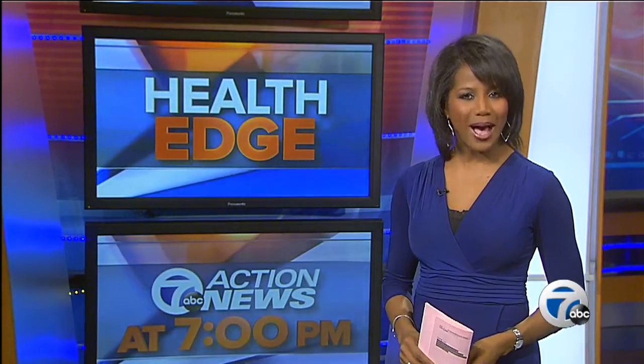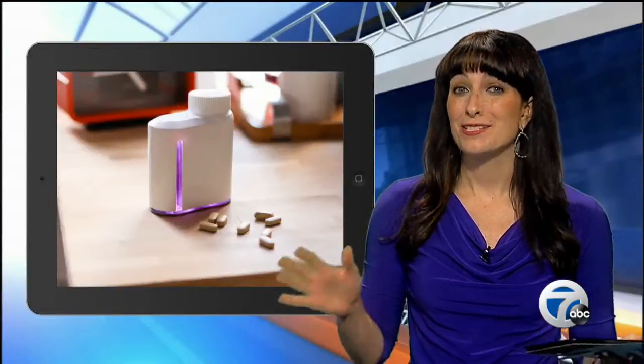Also tonight, a startup tech company hoping to make it easier for patients to remember to take their medication. Web producer Alexandra Bahu here to tell us about this. Alex? That's right, this is pretty neat.